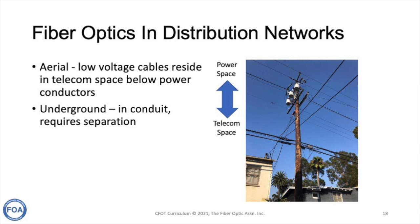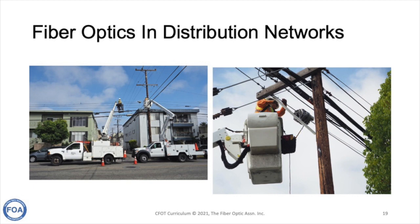Utility poles have two areas for cables. At the top is the power space where power conductors run and transformers are mounted. Below that is the telecom space where low-voltage cables for telephones, cable television, and other communications services are run separately. The poles used for electrical distribution in suburban and urban areas can get very busy, with cables for telephones, cable TV, the utility's communications, and cables being installed for internet service providers.